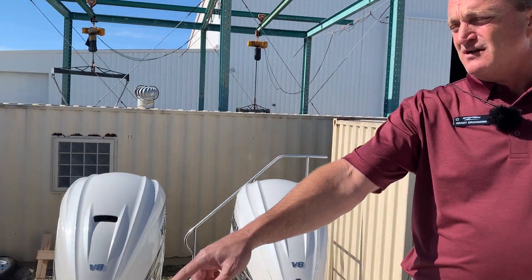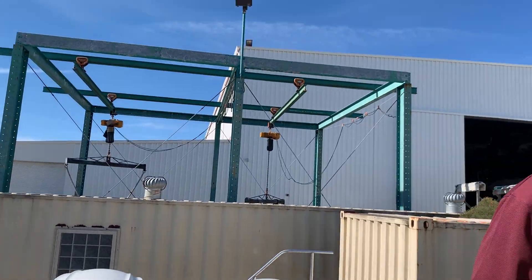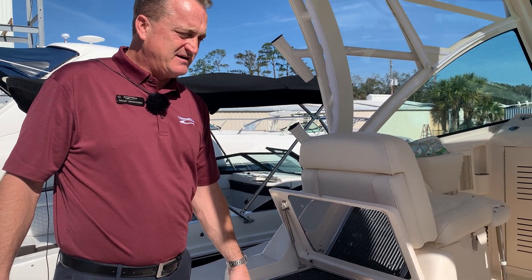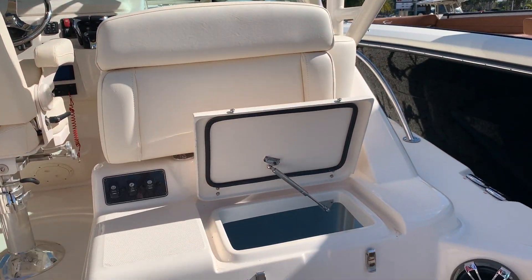Over on the starboard side we've got the optional fold-out cockpit seat. Back over to port we've got the grill, refrigerator, and live well on the starboard side — nice big live well.